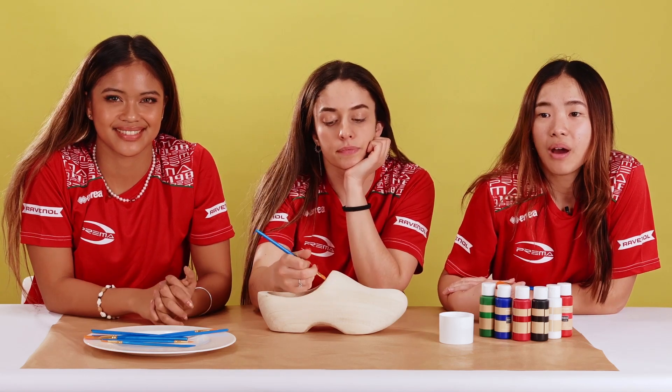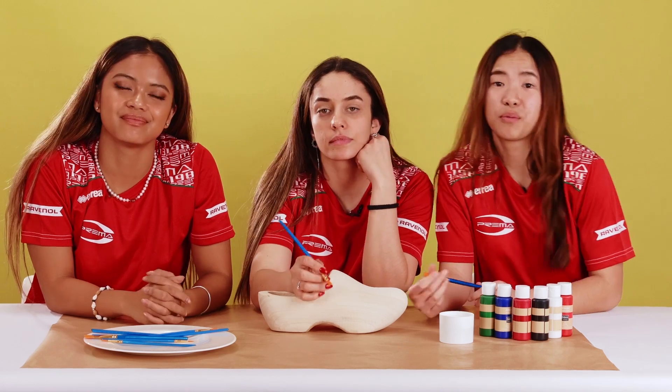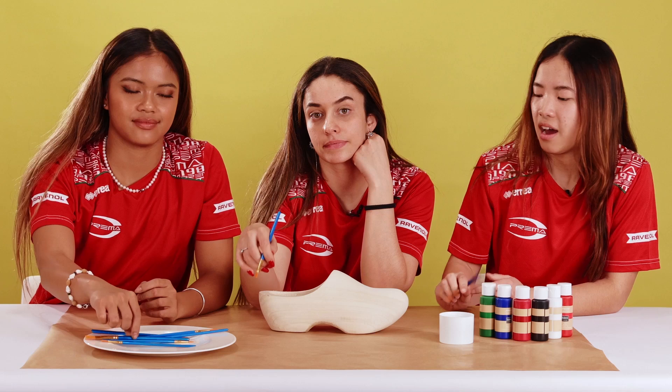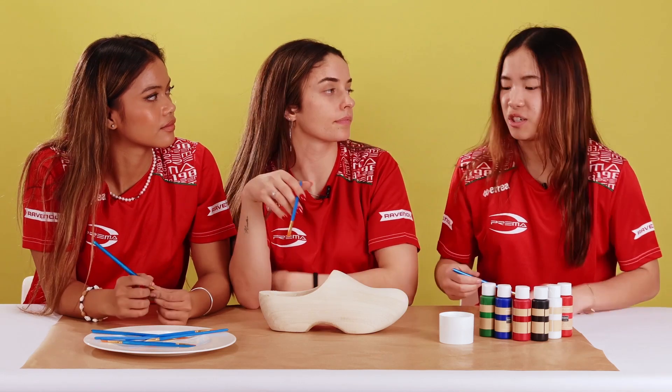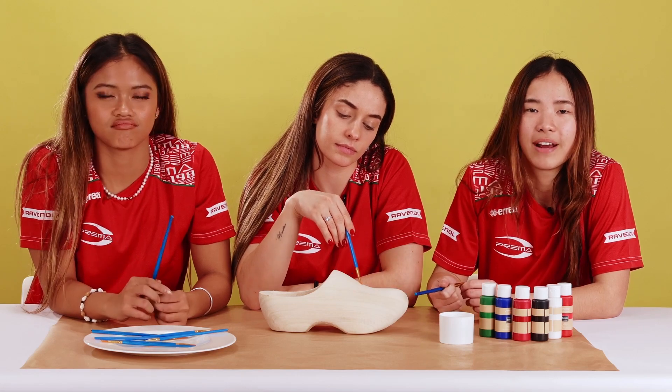Hello everyone, I'm Chloe Chong, I'm Marta Garcia, I'm Bianca Bustamante, and this weekend we're going to Zandvoort to race in the F1 Academy Series. As part of Dutch tradition, we're going to be painting a nice clog here and talking about our upcoming race.